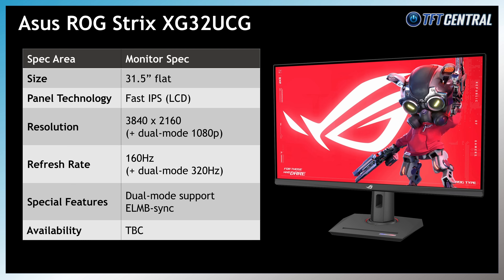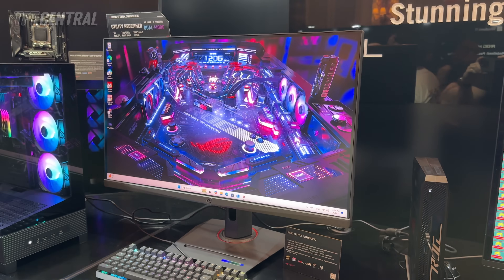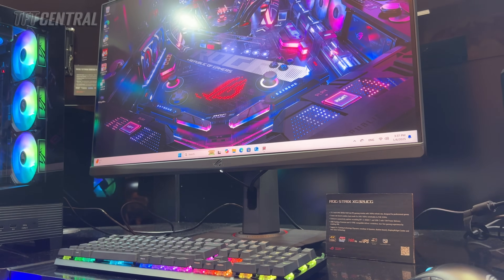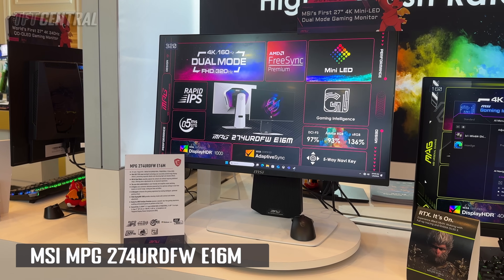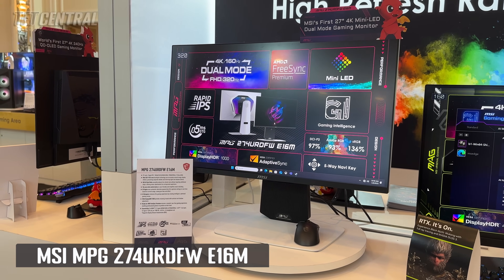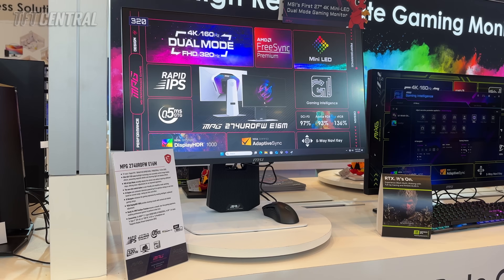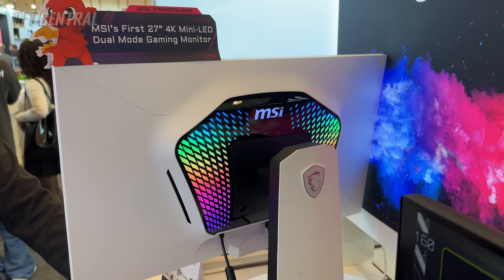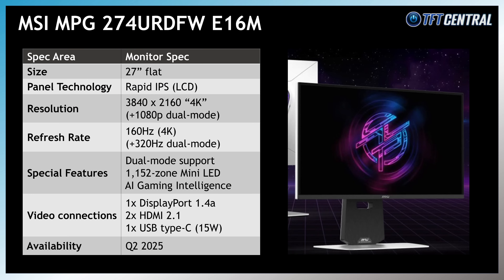Another one on show at the event was the ASUS ROG Strix XG32UCG — a 31.5-inch IPS screen with a 4K 160Hz panel and support for a dual mode 1080p 320Hz mode. This model also supports their ELMB Sync function for a strobing blur reduction backlight and VRR at the same time. MSI also showed an interesting new 27-inch monitor with a 4K resolution, 160Hz refresh rate and the option for 1080p at 320Hz, and what makes it particularly special is a 1152-zone mini-LED backlight for high-end HDR performance including DisplayHDR 1000 certification and 1000 nit peak brightness. This model will be released in Q2 2025.